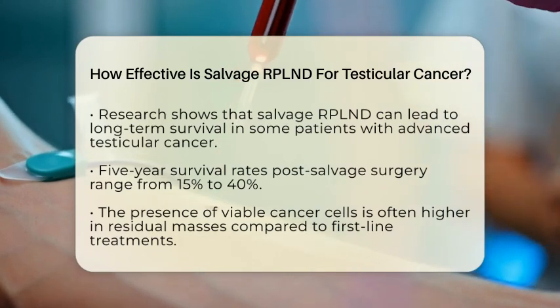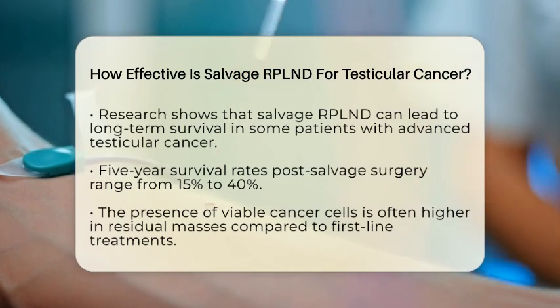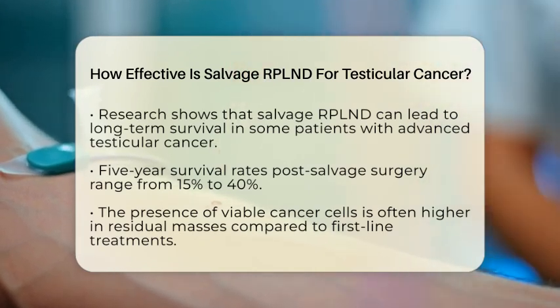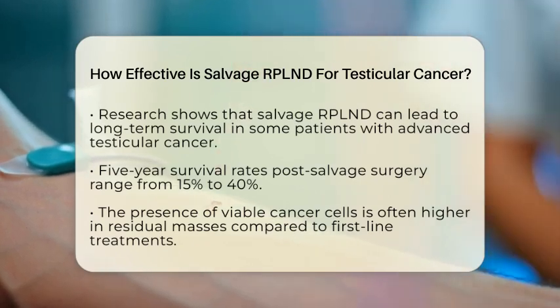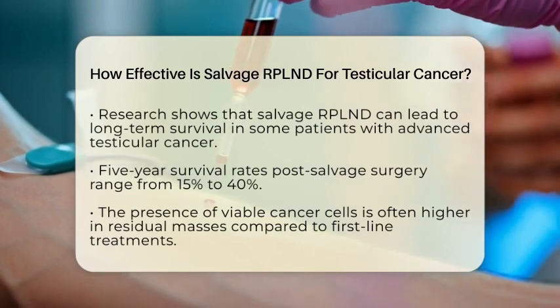One significant aspect of salvage RPLND is that the presence of viable cancer cells in residual masses tends to be higher compared to first-line treatment settings. This highlights the procedure's role in addressing more resistant disease and its importance in achieving disease control.